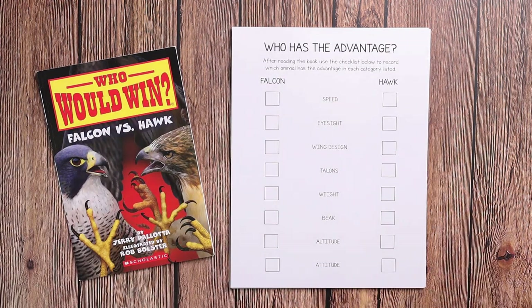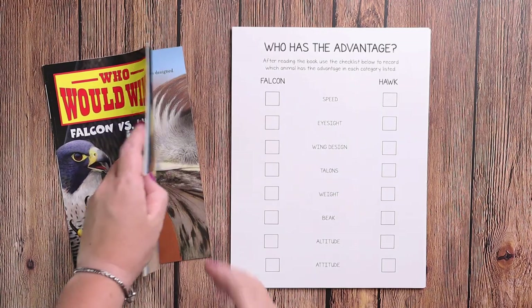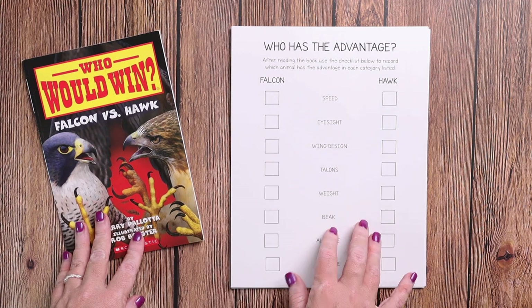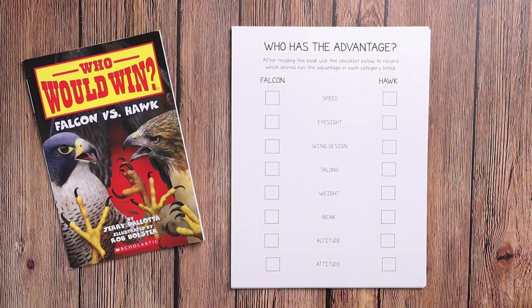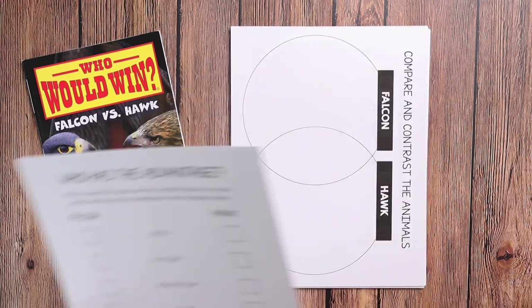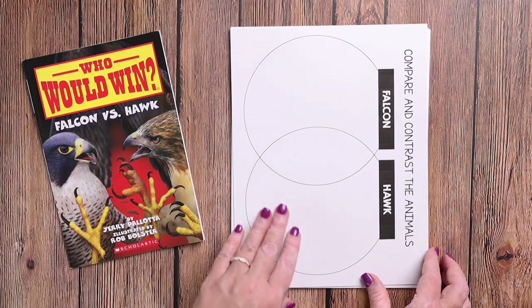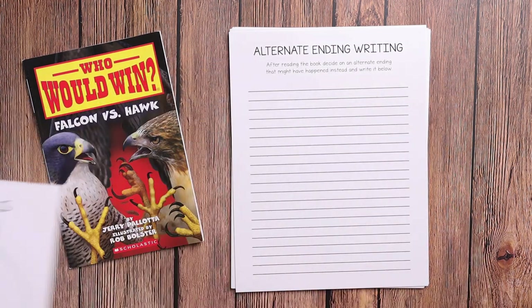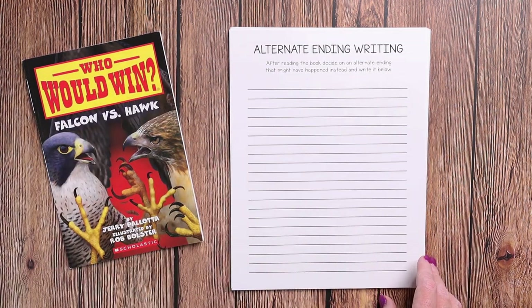Here we have the 'Who Has the Advantage' page. Each of the books has a page similar to this in the back. This is just set up so that you're not writing in the book, and your child can actually write down who has the advantage to help them see who would win — or who they think would win. We have a compare and contrast Venn diagram for the animals.